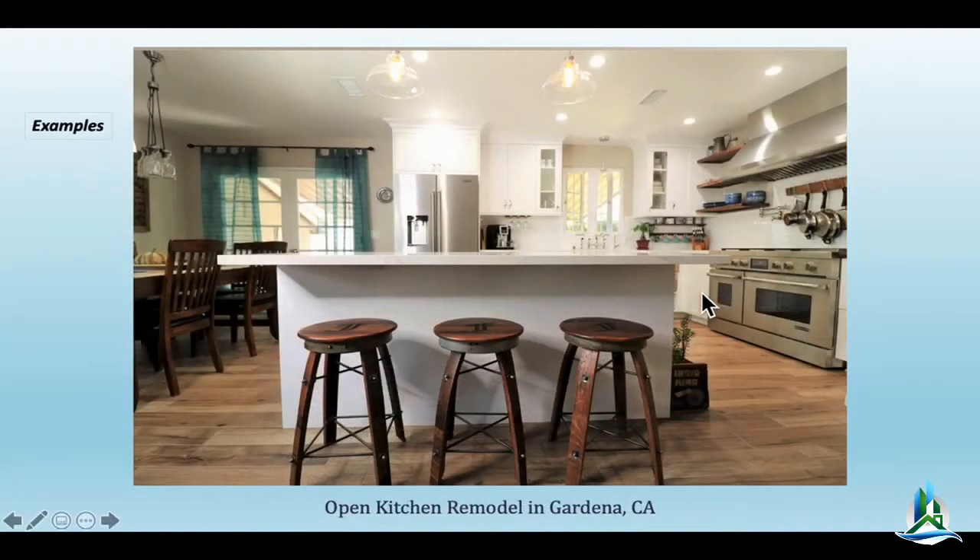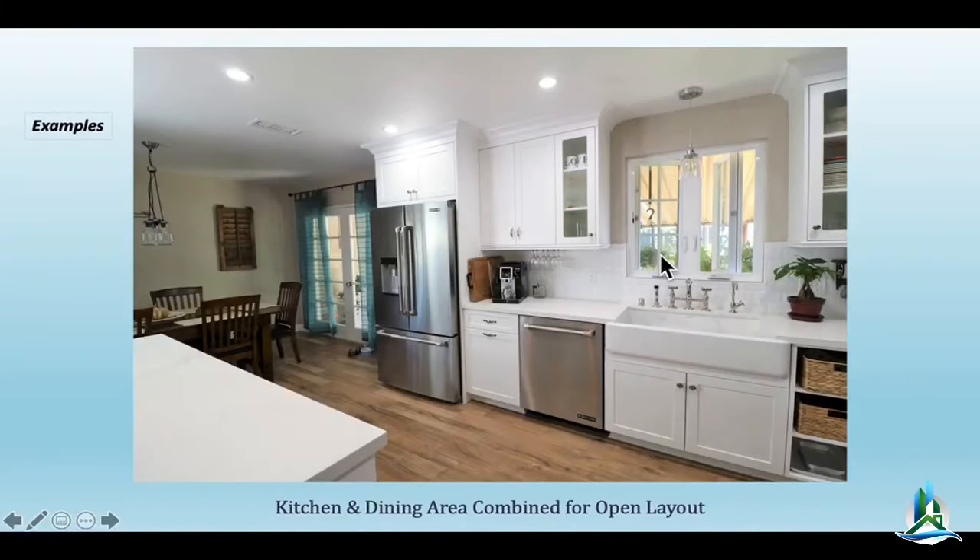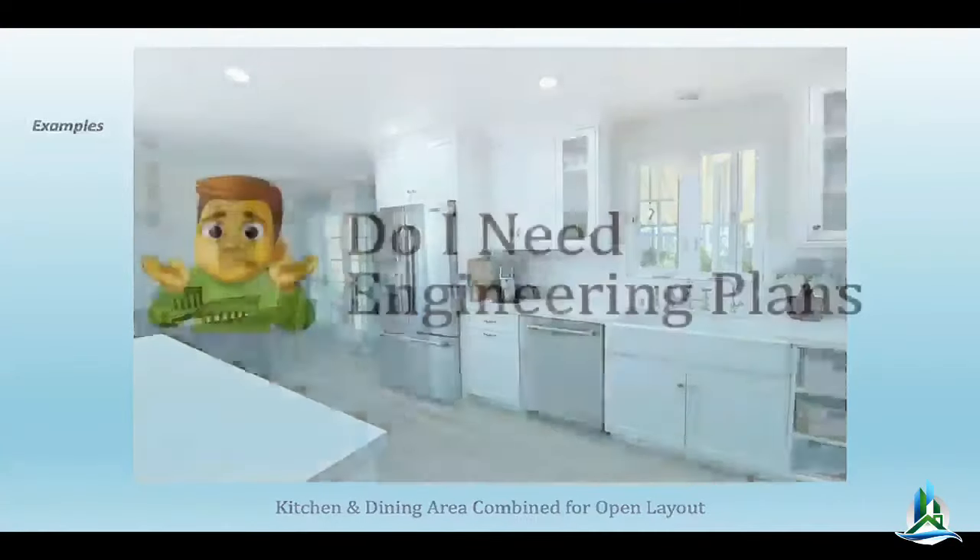Those floors are engineered Urban Floor planks — they look really cool. We're an Urban Floor dealer by the way. This is probably my favorite kitchen we did last year, in the Gardena area of LA. We removed the wall — I'll show you some pictures. We did a full review on just this kitchen before, but I want to give you a couple of other angles.